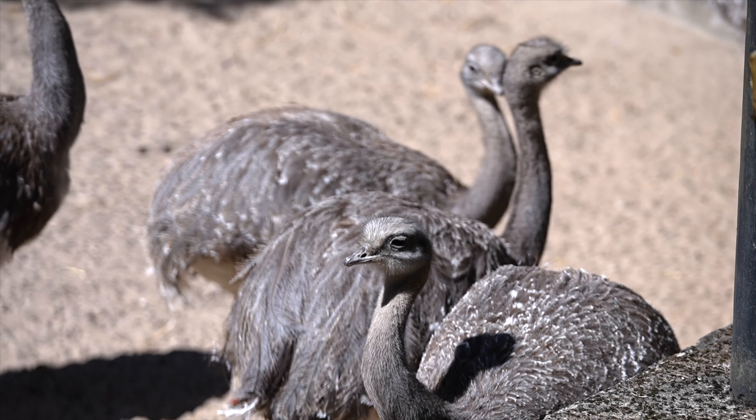This species has a unique reproductive strategy called polygynandry, or promiscuous mating, where both males and females mate with multiple partners during a breeding season. This behavior helps increase genetic diversity within the population.